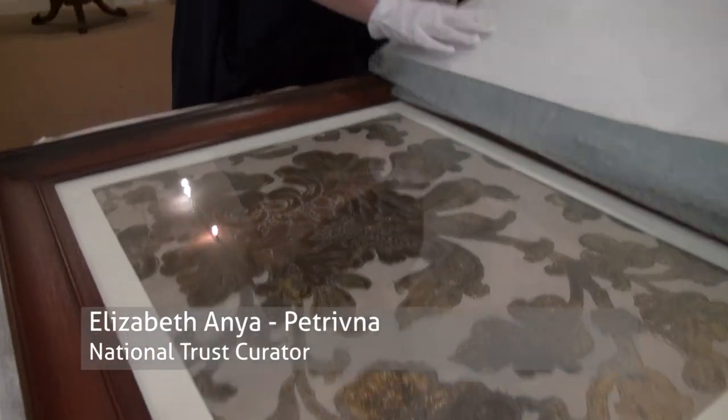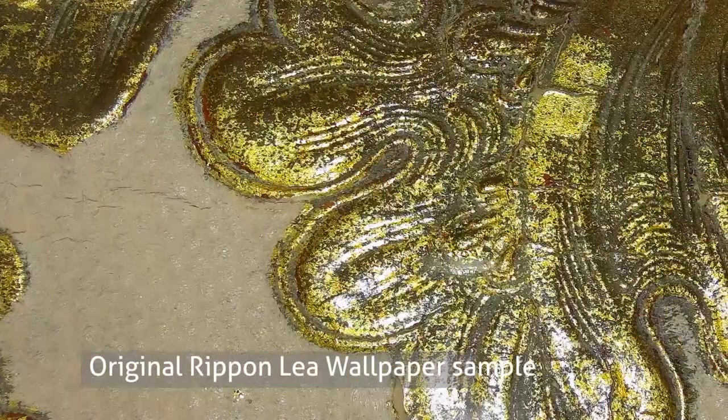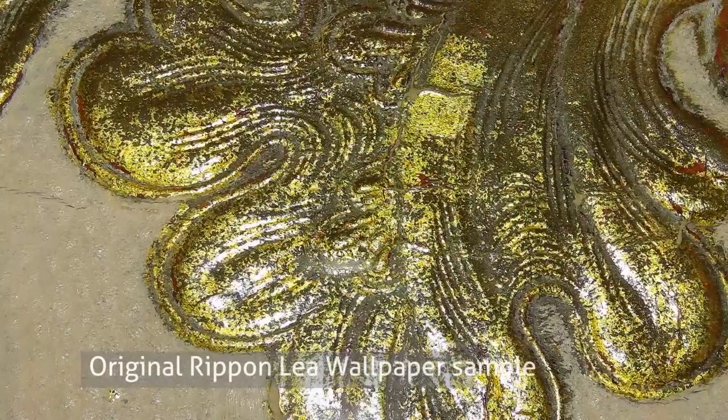I'm wrapping a piece of 19th century wallpaper from Ripponlea to travel to Tokyo, Japan. It's going to the studios of the Kin Karakami Institute to be reproduced by the craftspeople using traditional techniques.